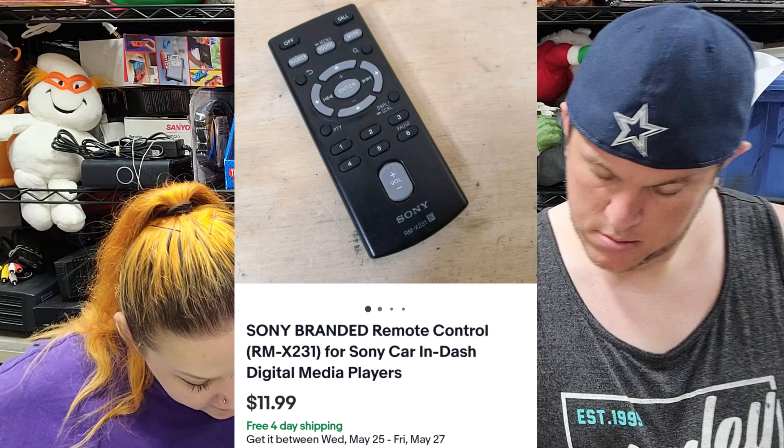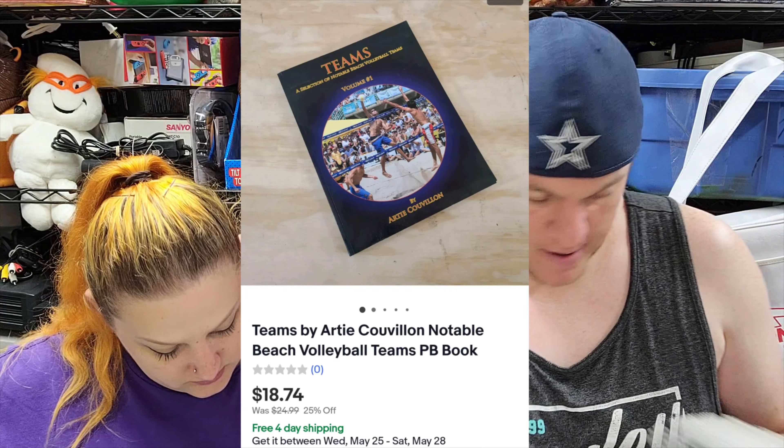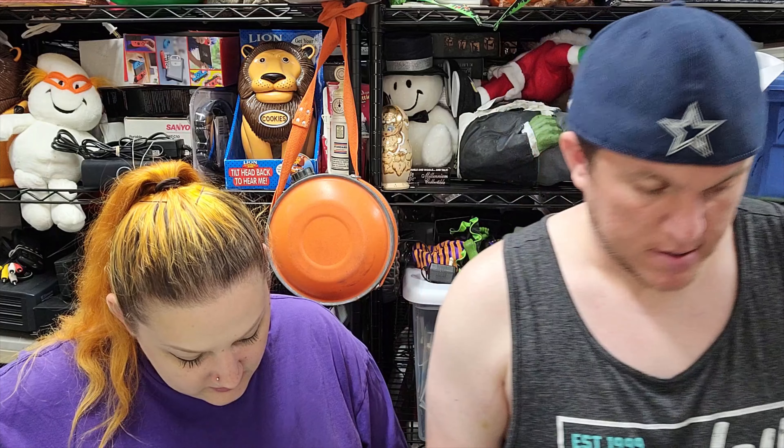Then we've got Teams by Artie Coovion about a notable beach volleyball team, sold for almost $19 shipped. This is from the $3.50 book buy, so still making money on that buy. There were a lot of sports books from that buy — specifically volleyball and surfing.